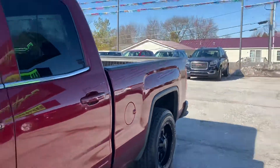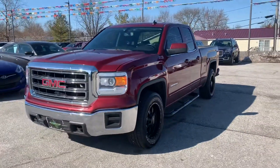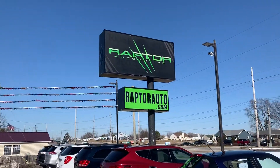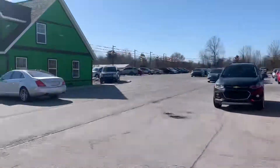This one is sharp, it will not last long, I guarantee that. Come check it out, see it for yourself — 2014 GMC Sierra SLE. Any other questions, visit our website raptorauto.com or just come see us in the big green building on Lima Road.